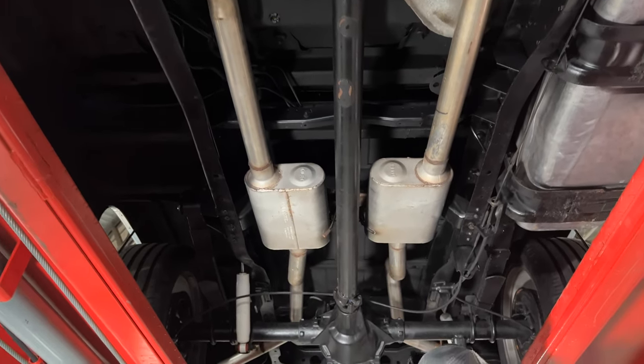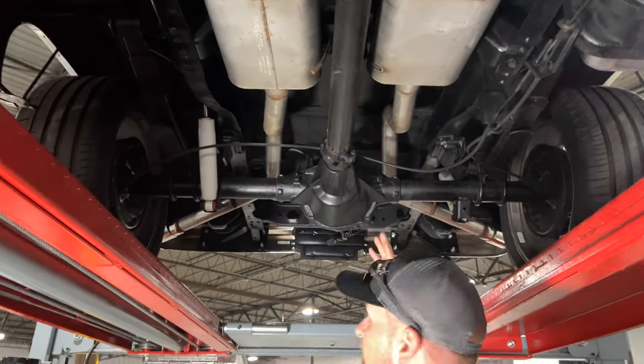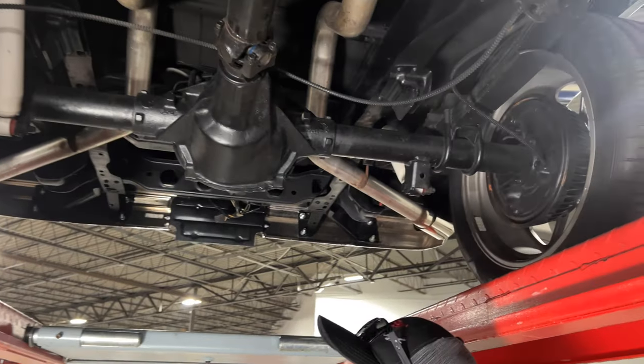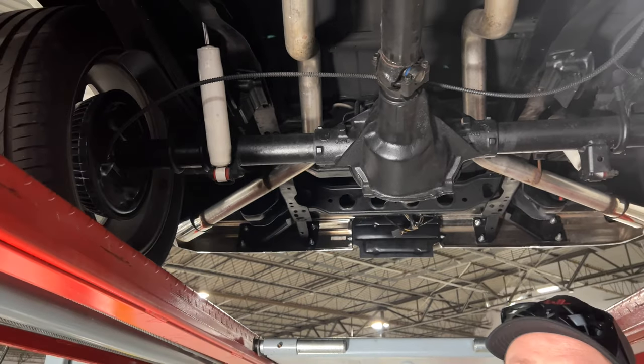You can tell by looking at the frame and the floor pans this truck is very very clean — just as clean as the top side. There are really nice Flowmaster mufflers in the back. Working toward the rear, you do have a 10-bolt rear with new shocks on it, and the dual exhaust runs out the back and comes out each side of the truck.